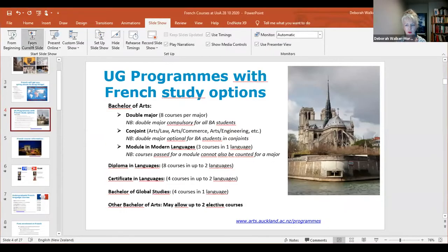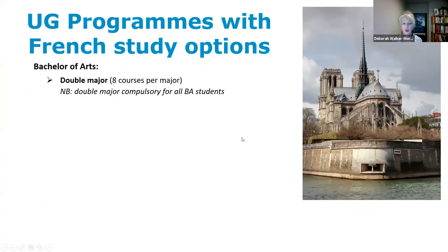For students thinking about studying French with us at the University of Auckland, there are lots of different options. If you are really passionate about French and want to make it a major, you can do that. The Bachelor of Arts now has a double major, so you do two majors with eight courses per each major — one of those could be French.